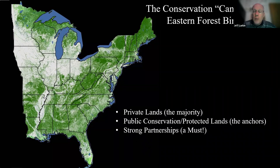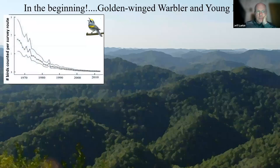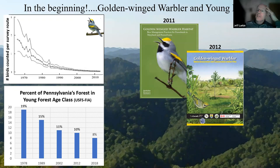For eastern forests, the canvas includes private lands, public lands, and strong partnerships — these are the three recipes of successful forest conservation in the eastern US. There's a trend between golden-winged warbler declines and the loss of young forest on the landscape. We were very lucky in the beginning to work as a collective to generate a conservation plan for the golden-winged warbler and associated forest management guidelines to create breeding habitat for that species. These were produced in 2011 and 2013.